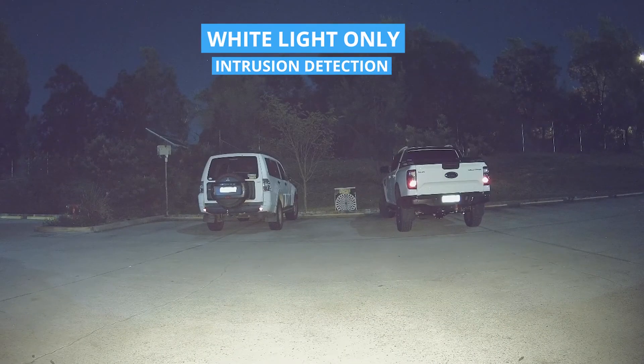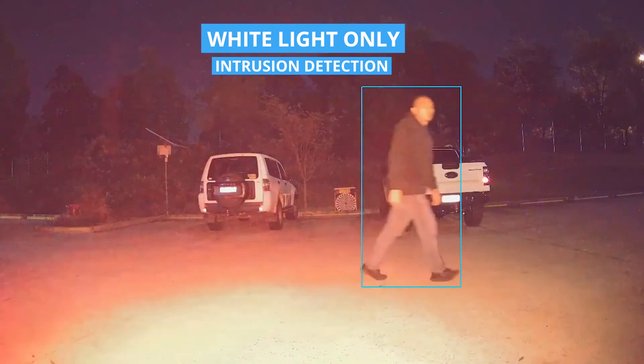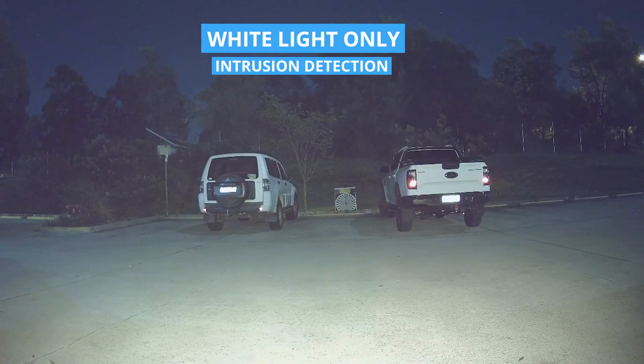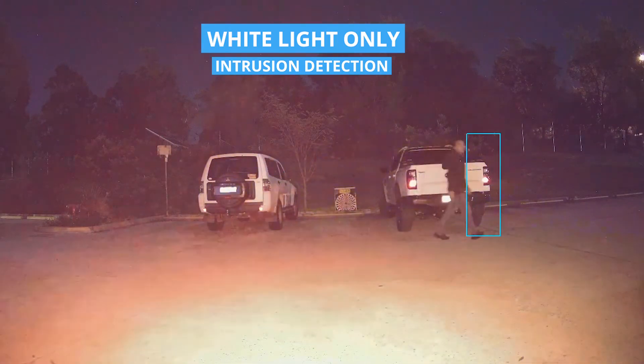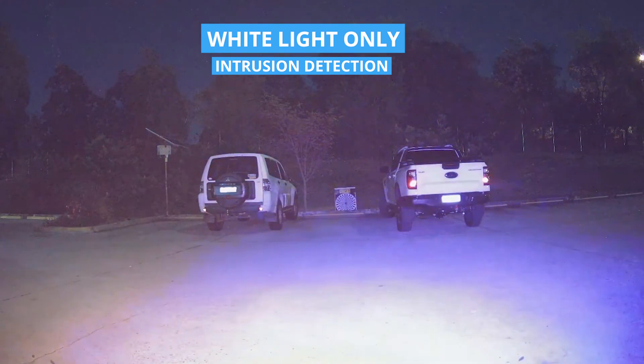This next test is white light only, again testing the intrusion detection with the same settings as before. There's motion blur and it's not picking up anything — wow, it probably only picked up at about 4 metres away — really delayed, most likely because the AI can't pick up the person due to the motion blur. On another walk test at 8 to 10 metres, it did pick up — so even at that point it did pick up, though it took a little bit longer. But it still managed to pick up that there was a person walking.